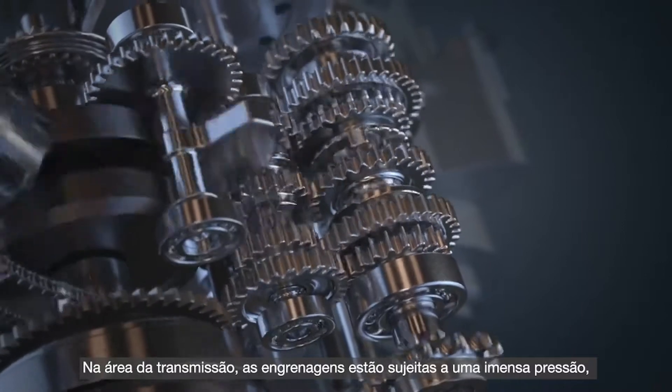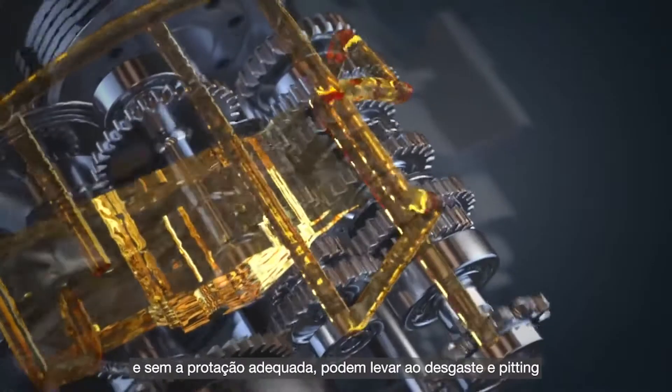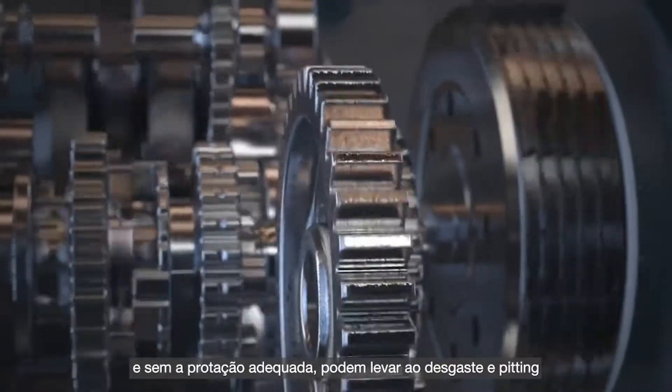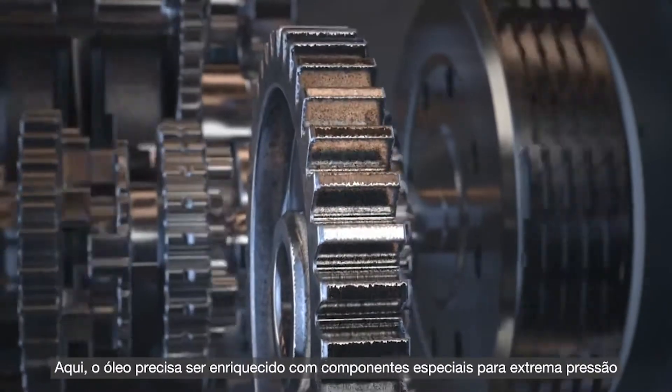In the transmission area, the gears are subjected to immense pressure considering the higher operating speeds and, if not protected adequately, can result in wear and pitting. Here, the oil needs to be equipped with special extreme pressure components.